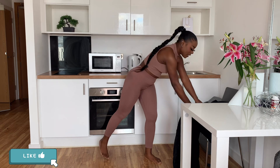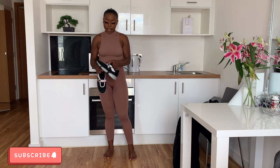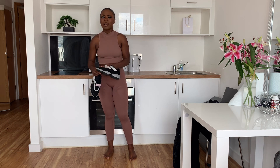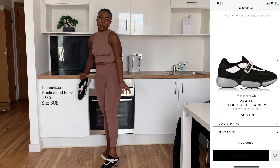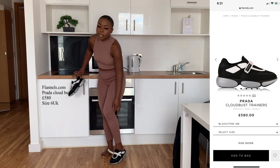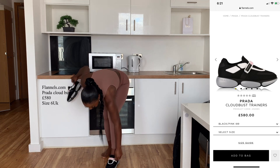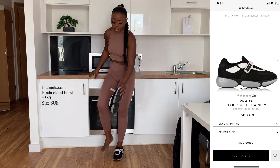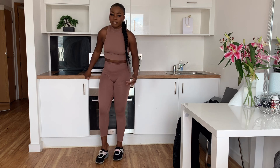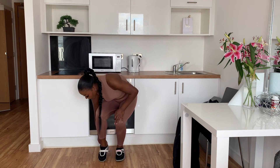The next thing is shoes. I got these online but you can get them from Selfridges or similar shops — these are the Cloudbursts. Any other black trainers you have will go well with this outfit, so if you don't have these shoes, any black or black and white trainers will work well.